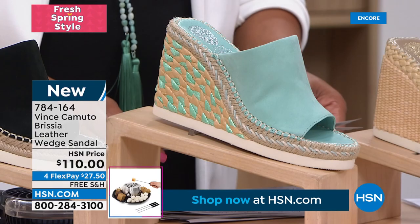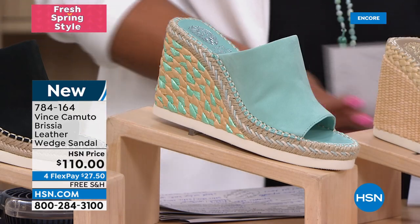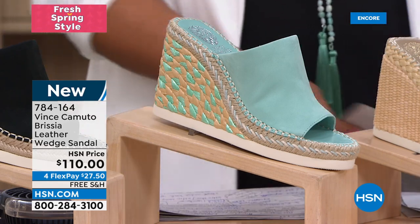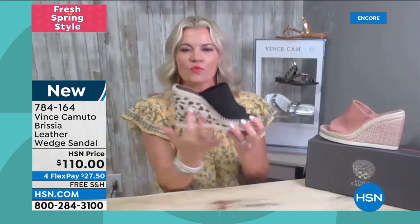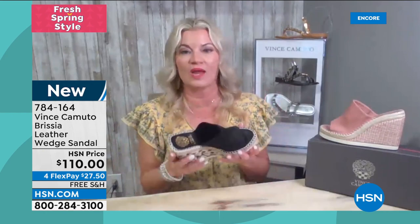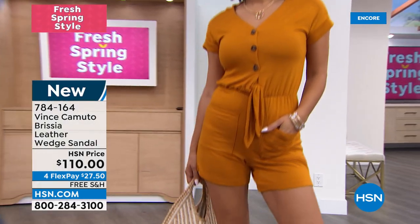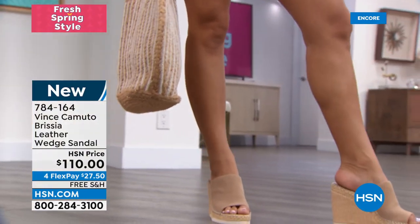When you put your foot in, it's super soft, doesn't rub, and moves with your foot — it's not stiff. All that added detail: the whip stitching, the goring, the soft new buck, the raffia whip stitch — so much going on with this wedge, and it's lightweight. Sometimes you pick up an espadrille and it's so heavy, but this one is lightweight, sporty, and fun.